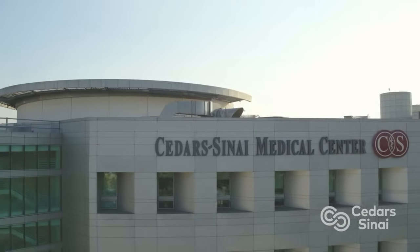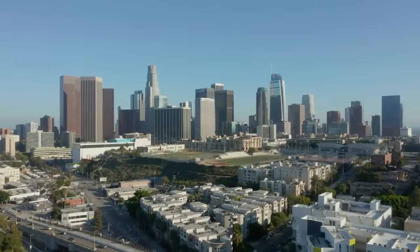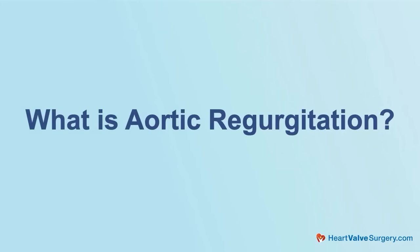Hi everybody, it's Adam with heartvalvesurgery.com and we're at Cedars-Sinai Medical Center in Los Angeles, California. I am thrilled to be joined by Dr. Pedro Cattarino, who is the director of aortic surgery. Dr. Cattarino, it is great to see you and thanks so much for being with me today. Let's talk about a very important disease, which is aortic regurgitation. Can you explain to all the patients in our community what is aortic regurgitation?